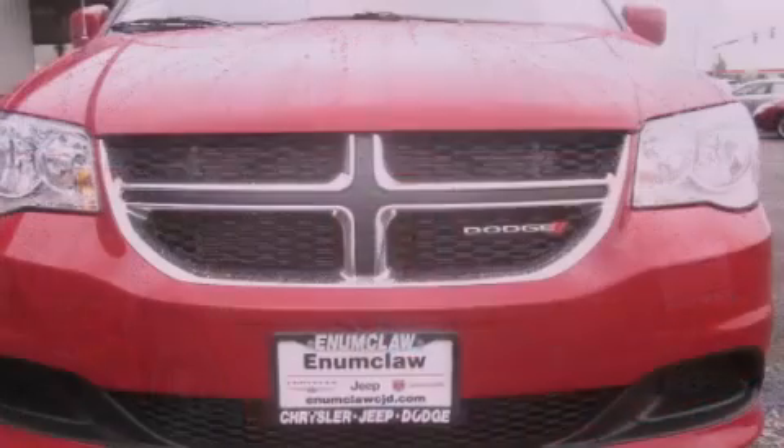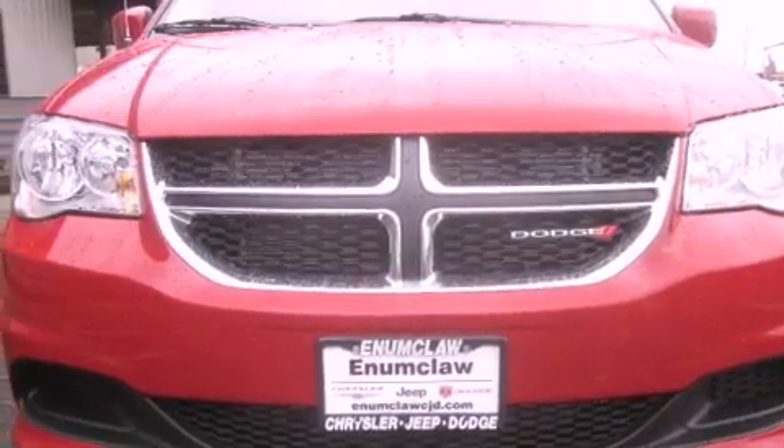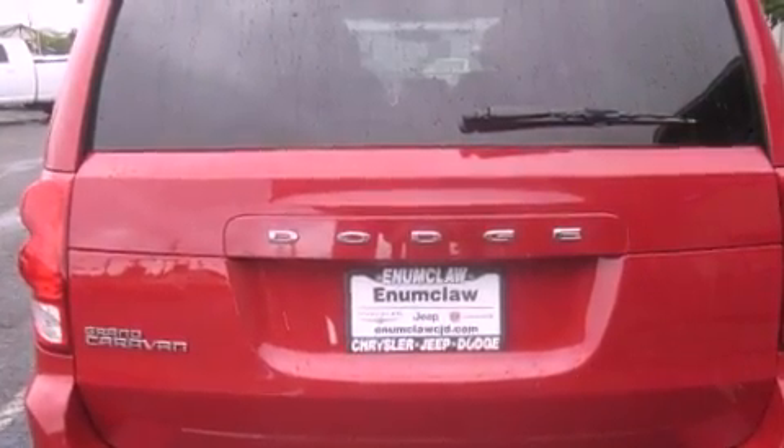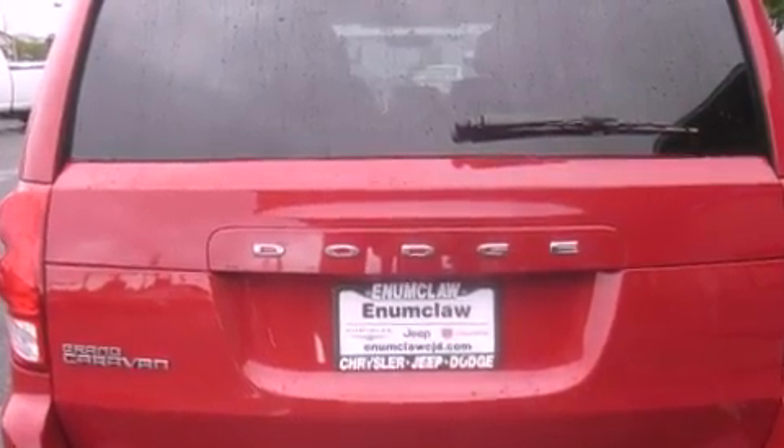All of the following features are included: air conditioning with automatic climate control, cruise control, passenger and driver side sliding doors, a CD player, and an anti-lock braking system.